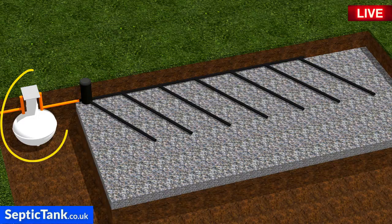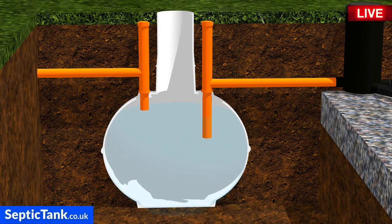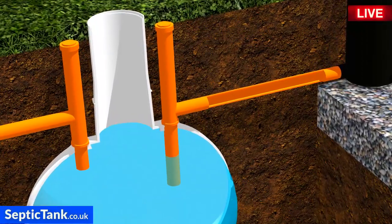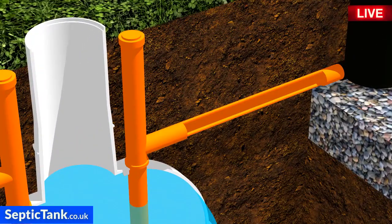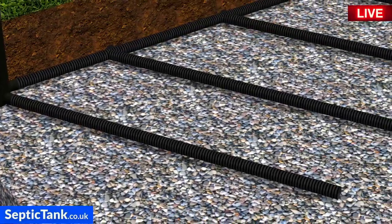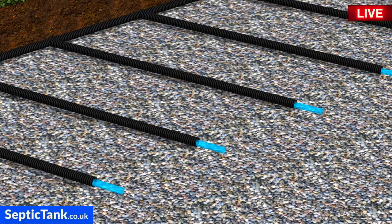This is a septic tank and this is the soakaway. Wastewater enters the septic tank and from there makes its way into the outlet pipe, then into the soakaway pipes, where the wastewater soaks away into the gravel.